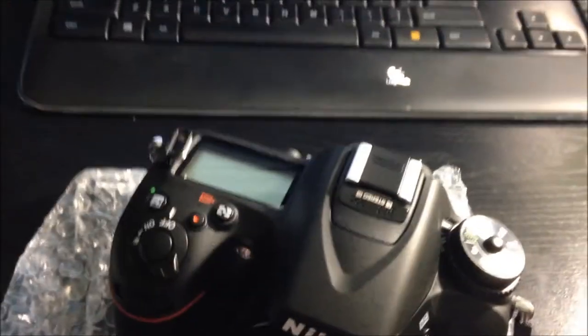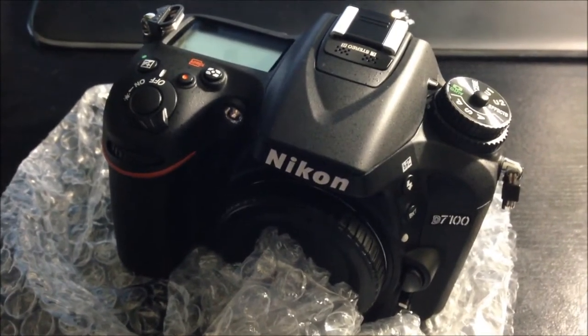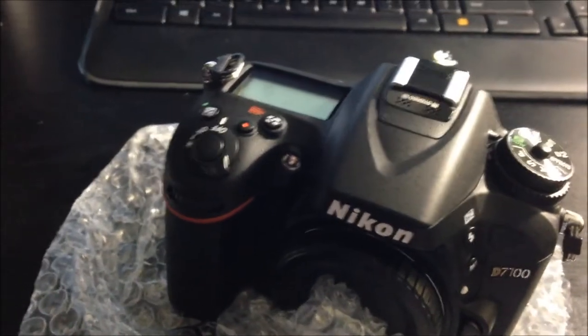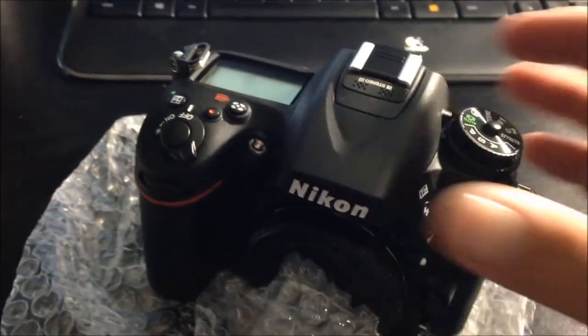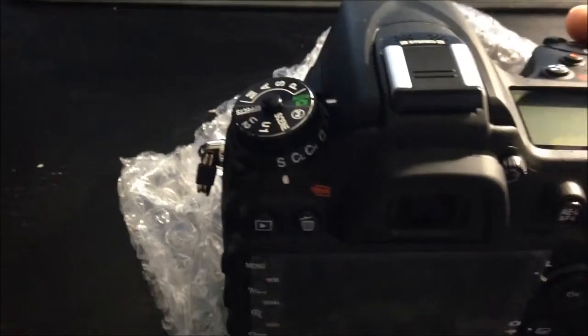I'm sorry for that camera angle. Ta-da! The Nikon D7100, which is not their high-end, not their low-end — it's the upper-middle range of their SLRs. I'm not going to go over the specs; this is not a specs video. This is just an unboxing video for you who follow me, and for me.